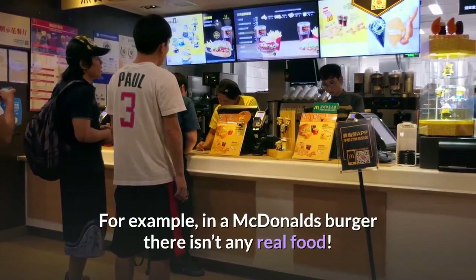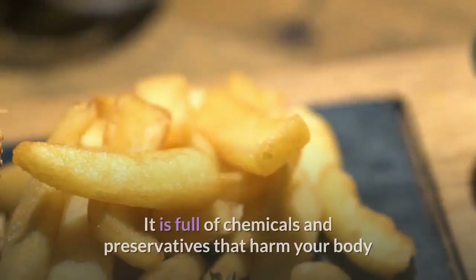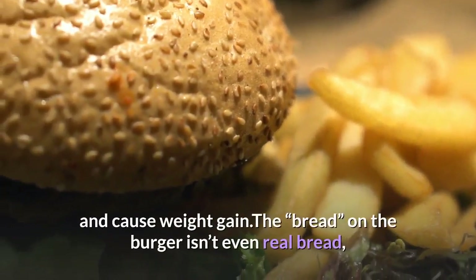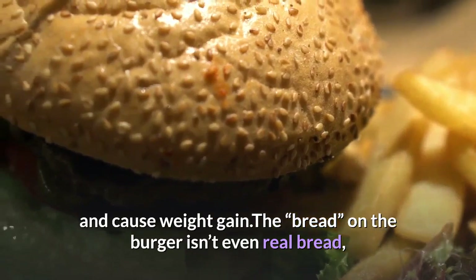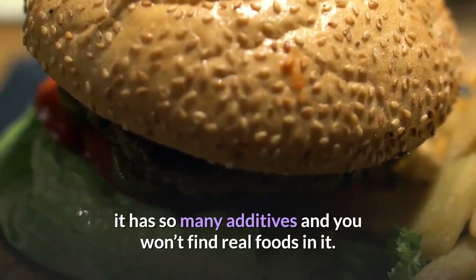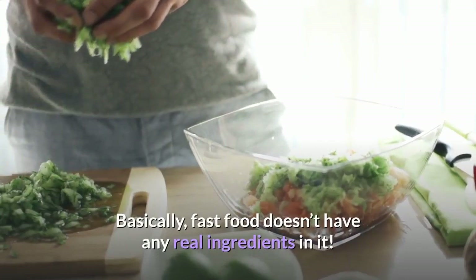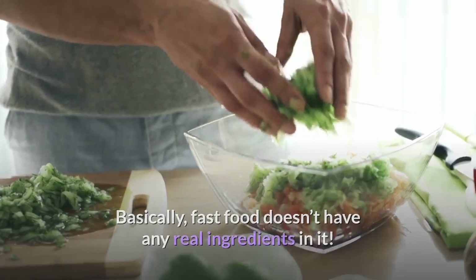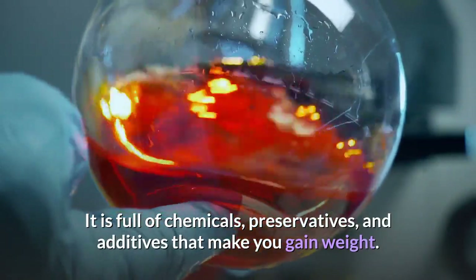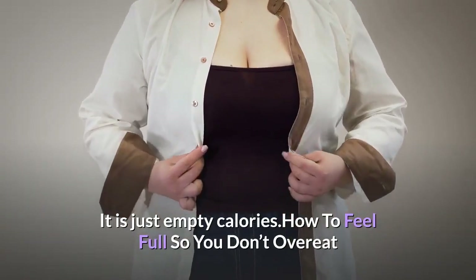Stop eating fast food and avoid processed foods because they have no real nutrition. For example, a McDonald's burger isn't made of real food — it is full of chemicals and preservatives that harm your body and cause weight gain. The bread on the burger has so many additives, and fast food basically doesn't have any real ingredients. It is full of chemicals, preservatives, and additives that make you gain weight — it is just empty calories.